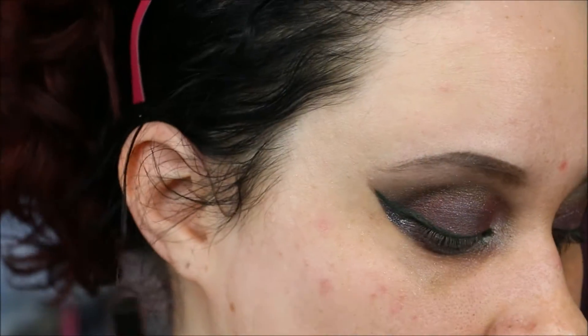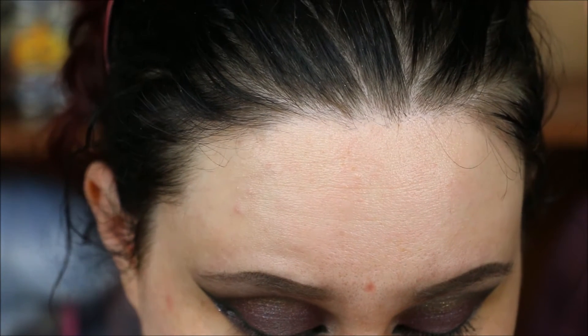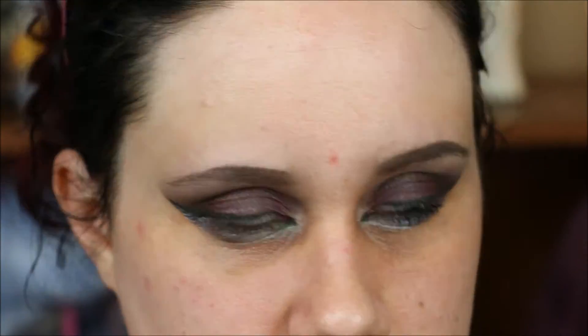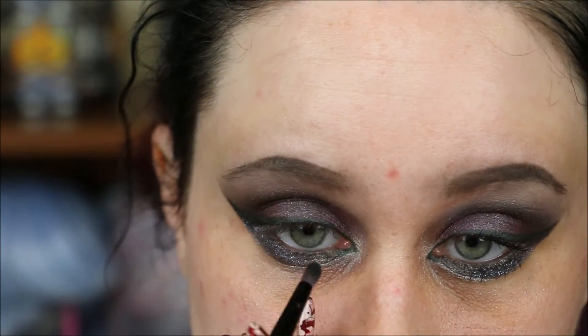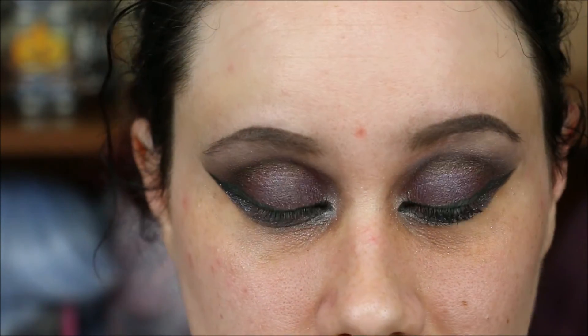Now for the glitter — I used the Sephora Glitter Liner in Evening Blue, which has blue and green in it. I'm taking that along my lower lash line where the silver liner stops, going about three-quarters of the way in, then blending it so it all looks like it belongs together. I'm also touching up the highlight color because it completely disappeared, and cleaning up the outer edges of the lower lash line with a pointed Q-tip.